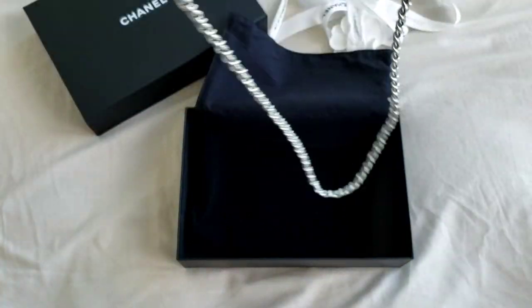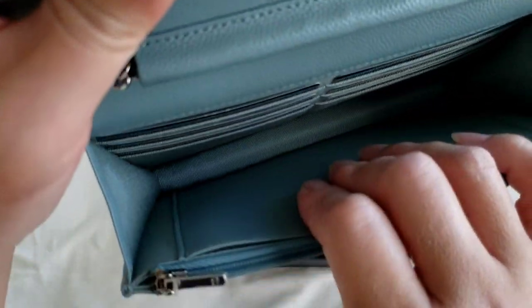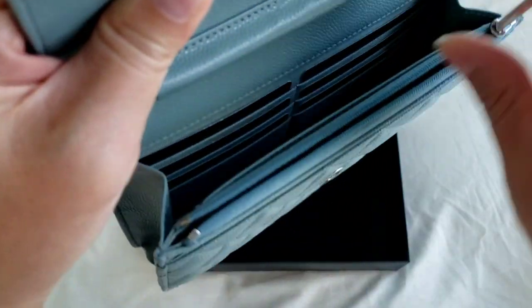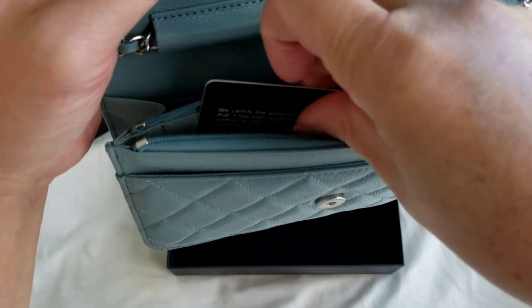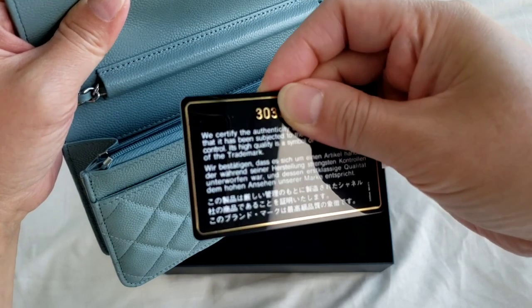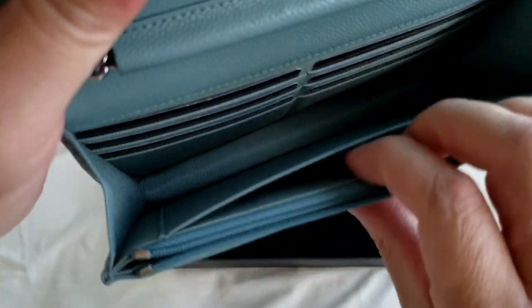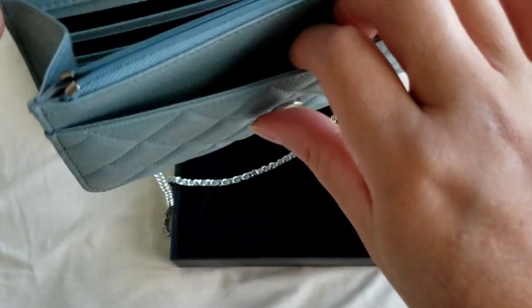You can see the plastic stickers here and there, and it has six card holders. This is the authenticity card — it is the 303 series — and it has a back pocket and a front pocket.